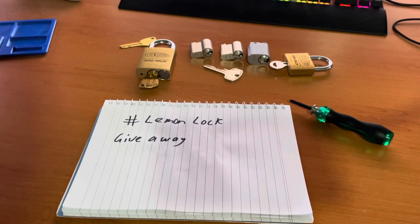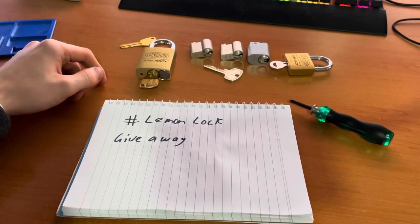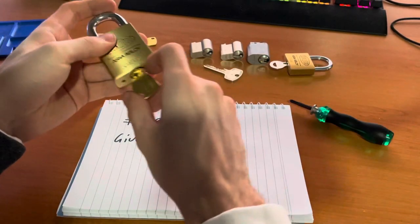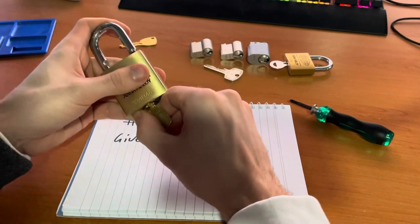If your video has a tour of the locks that you have, that's plus one entry. And if there's a lemon in your video, that's also plus one entry. Once I've got everyone's submissions and the amount of entries everyone has, I'll just do a marble race or something to pick the winner.